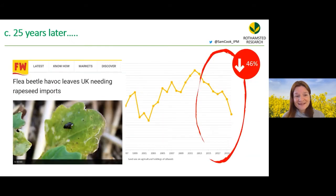Twenty-five years on from that early research, there's been a massive decrease in the area of oilseed rape grown, back to levels seen 20 years ago, with the UK now needing imports — ironically from countries still permitted to use neonicotinoid insecticides. We are essentially learning to grow oilseed rape without insecticide input.